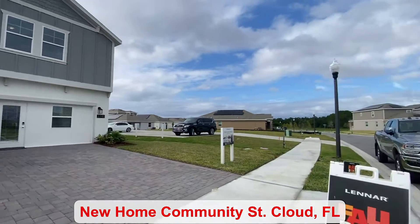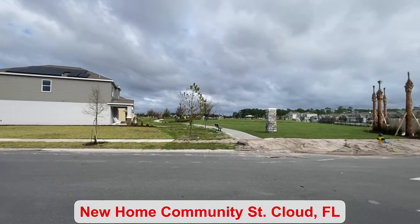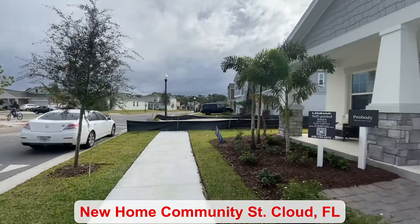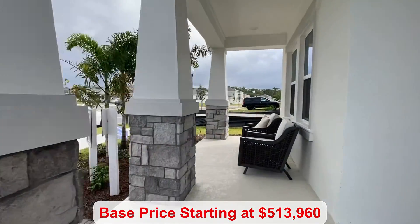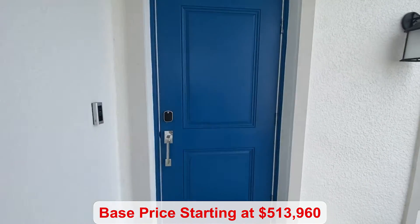Hi guys, today I'm in St. Cloud. You can see it's a beautiful community and you're not far from Lake Nona. I love the pavers. You have a front patio that's covered and the base price starts at $513,960.